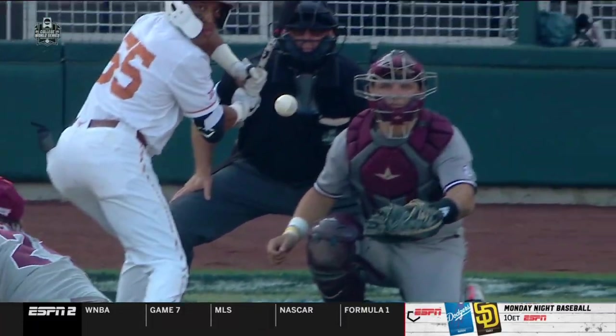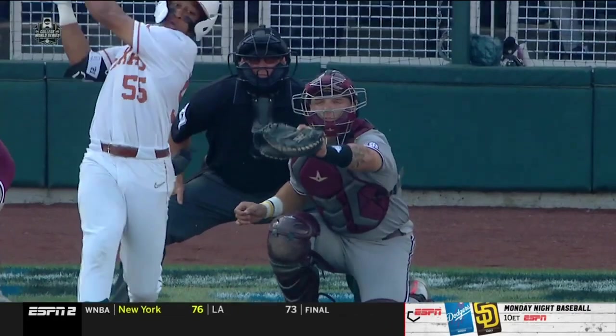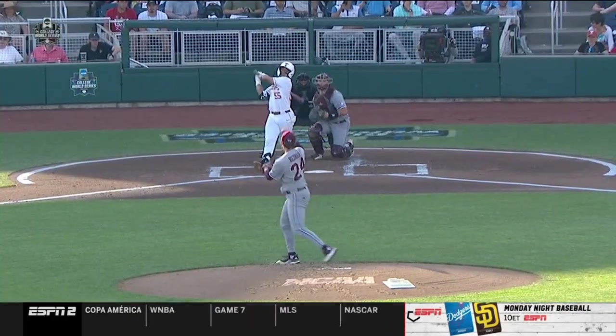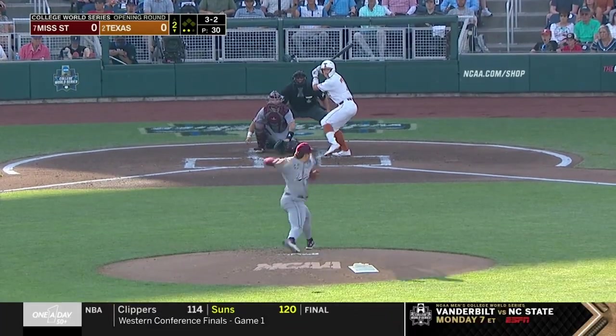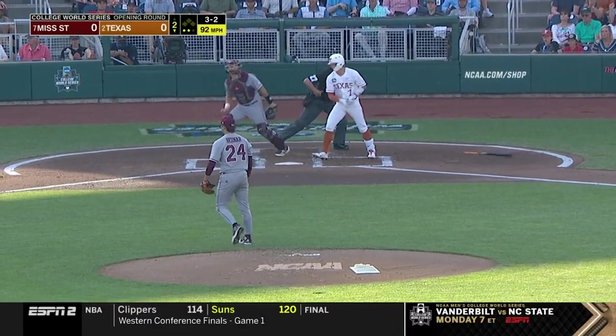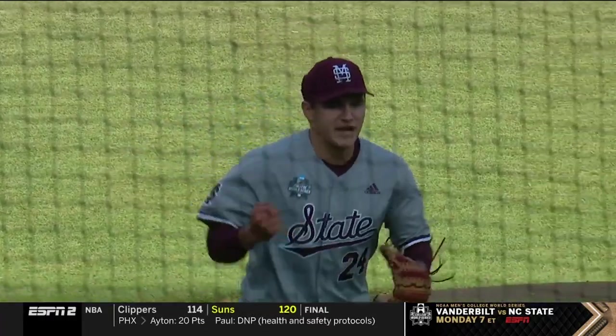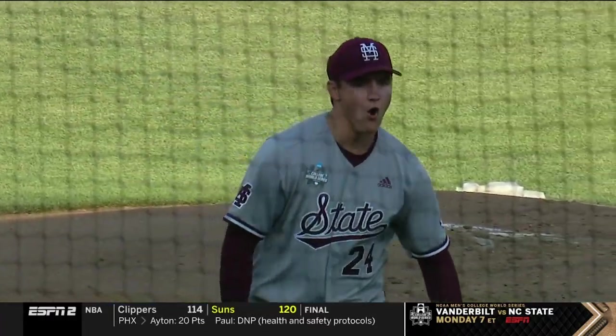Four in a row for Bednar — hitters caught off guard again, both pitches working for him. He wants to locate the fastball up. Five strikeouts in a row for Will Bednar — let's get this thing going for the Diamond Dogs!